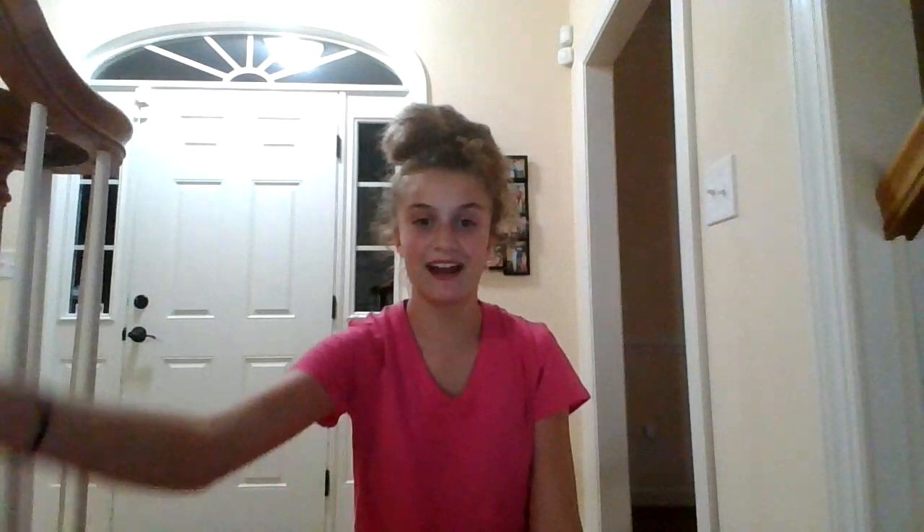The swimsuit I am going to be wearing for the summer is this one. It has yellow, pink, and orange on it, and I can't wait to wear it the rest of the summer. It is from Land's End and I'll put that link in the description also.